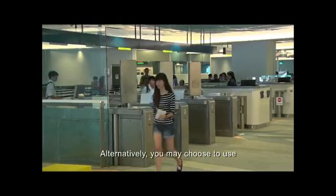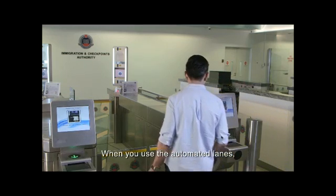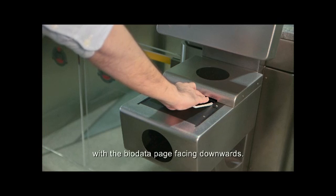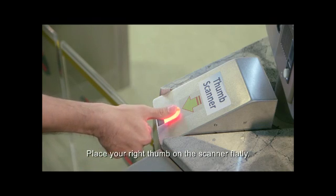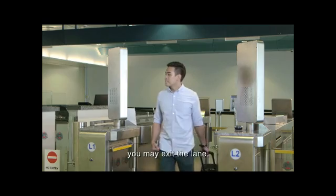Alternatively, you may choose to use the automated lanes for self-clearance. When you use the automated lanes, slot your passport into the scanner with the bio-data page facing downwards. Place your right thumb on the scanner flatly. Once immigration clearance is completed, you may exit the lane.